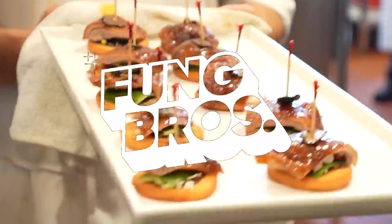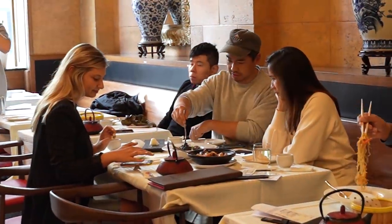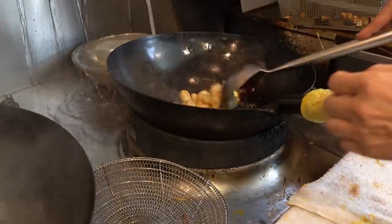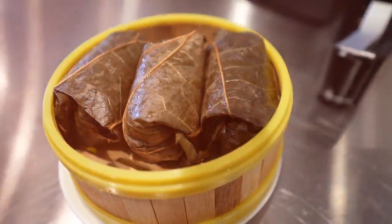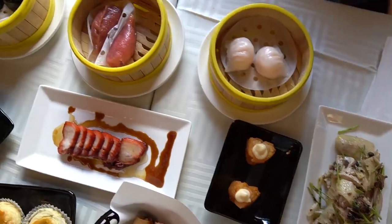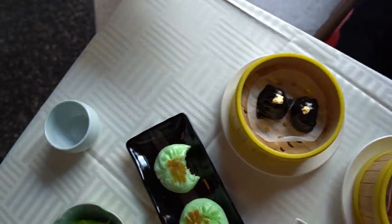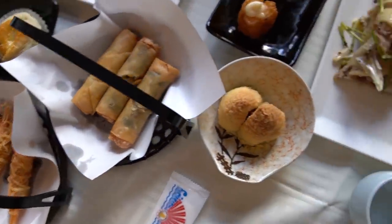Dim sum is a style of Cantonese cuisine where everything is served in small portions. Most people have it with their families on the weekends. Although there are some high-end spots and low-end spots, the recipes probably haven't changed much in 30 years — until now. Chef Tony Dim Sum is trying to elevate the art of yum cha. Of course it's more expensive, but is it worth the extra price? A lot of people are skeptical at the idea of elevated Cantonese food in America, including us. This is our first time at Chef Tony Dim Sum in Pasadena.